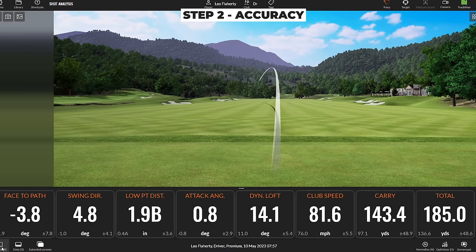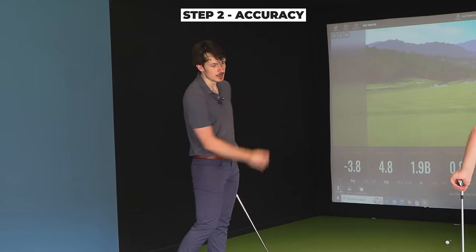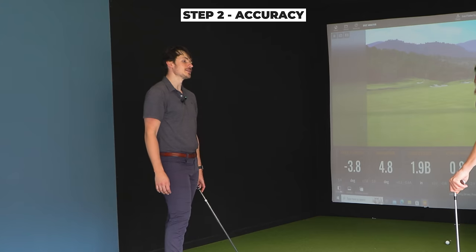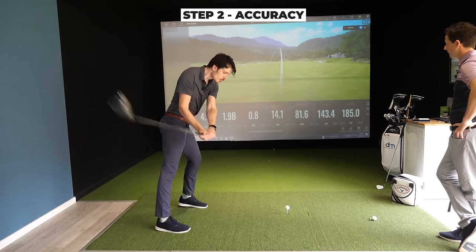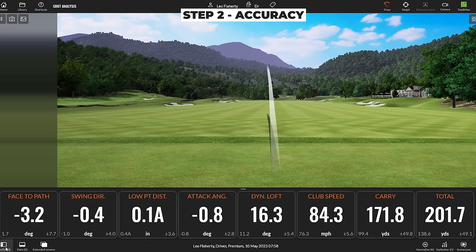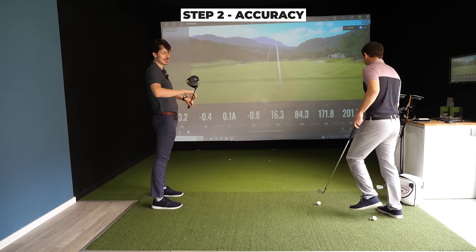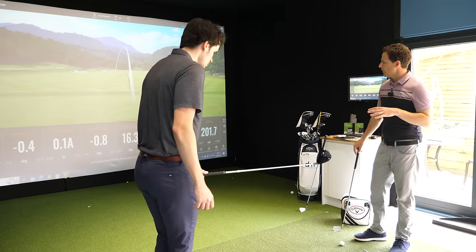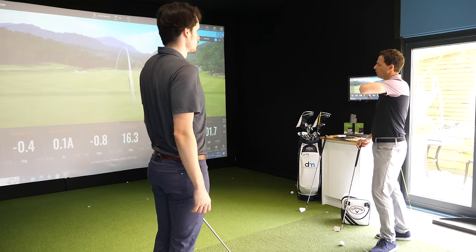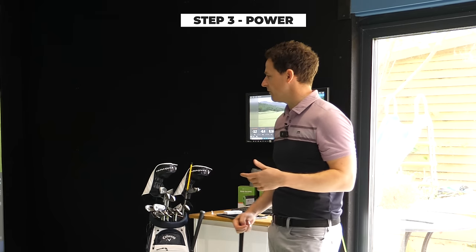Leo is now hitting draws consistently every time. Leo: "I feel confident with it — I can start to ramp up the speed, as opposed to before where I was stuck in fear of not hitting it anywhere." He hits one: "That's the furthest I've hit it this year — 200 yards!" Coach confirms: "Furthest you've hit it, and with a draw. We're getting the ball going straight and getting decent distance at 200 yards."